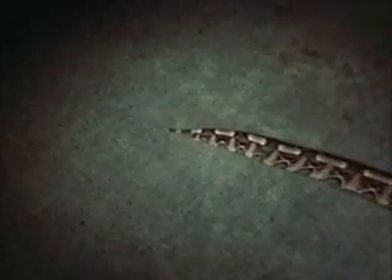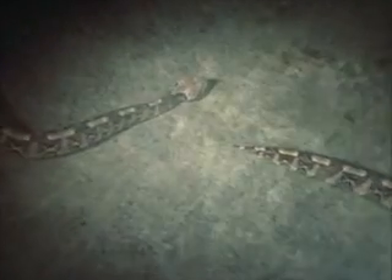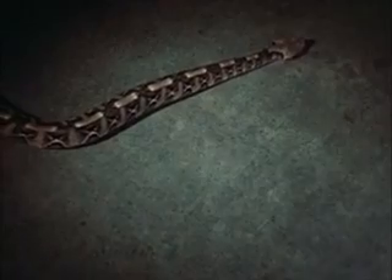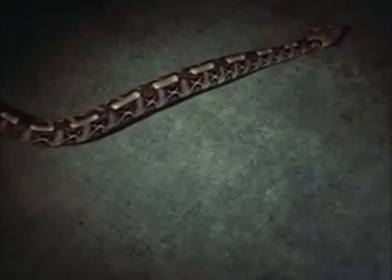Against its natural background of grass and sand, it may be difficult to detect. The full richness of its color is apparent, for this viper has recently cast its skin. As it moves, the pattern on the side of its body gives a curious appearance of legs.